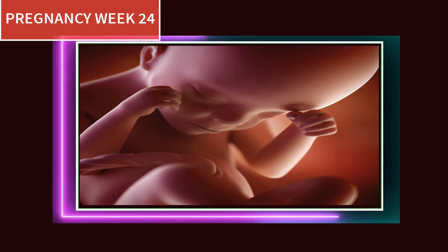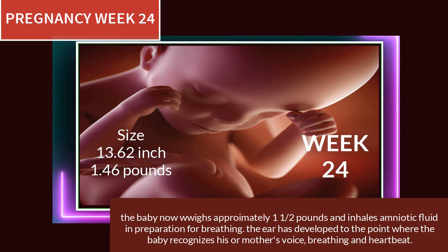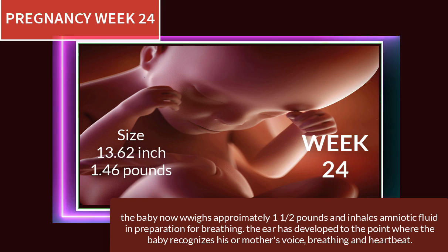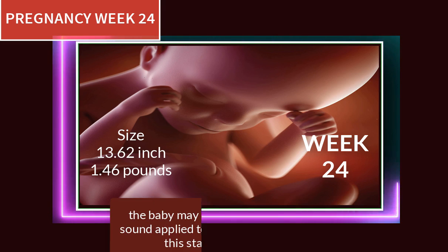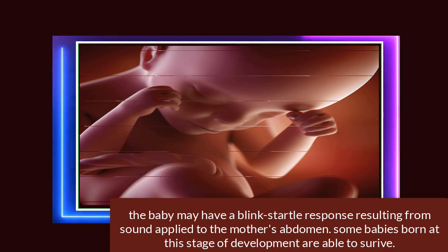At 24 weeks of pregnancy, the baby now weighs approximately one and a half pounds and inhales amniotic fluid in preparation for breathing. The ear has developed to the point where the baby recognizes his or her mother's voice. The baby may also have a blink-startle response resulting from sound applied to the mother's abdomen, and some babies born at this stage of development are able to survive.